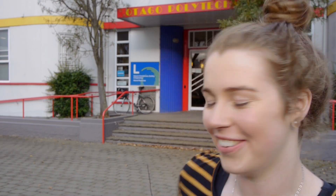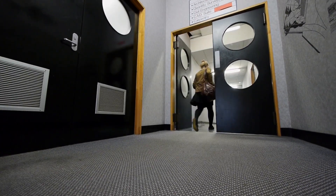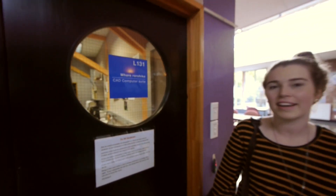This is our block — our architecture space. Come in and I'll show you around. This is our CAD computer room where we do our 2D and 3D computer work, and over here we have our manual drafting suite.